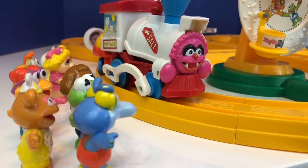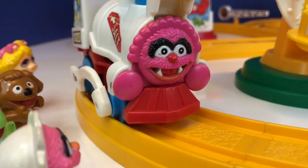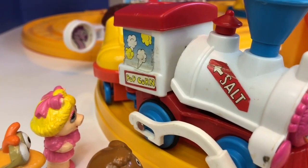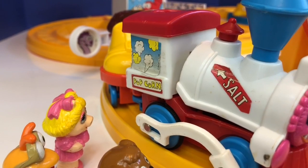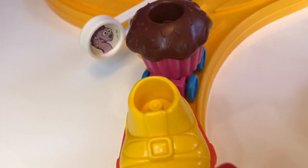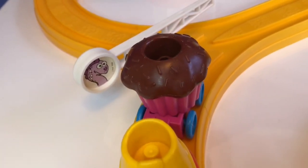Hey look! Who's on the front of the train? It's Animal! The Muppet Babies have turned their popcorn maker and salt shaker into a choo-choo train with a shoe and a cupcake in the back.